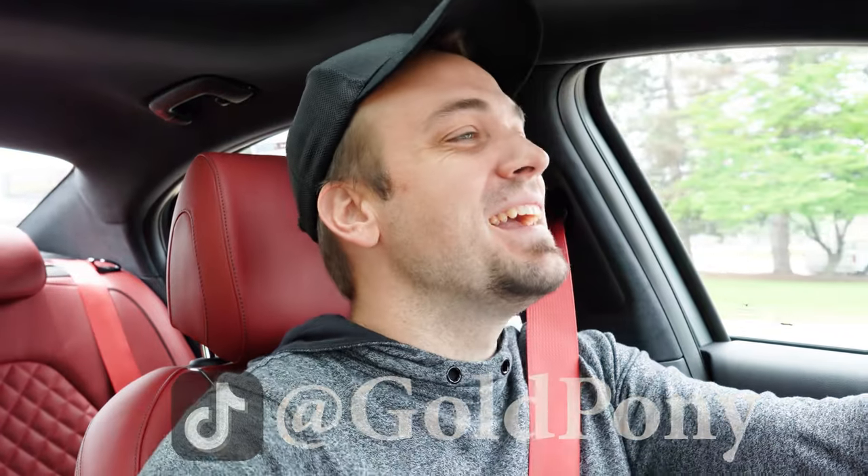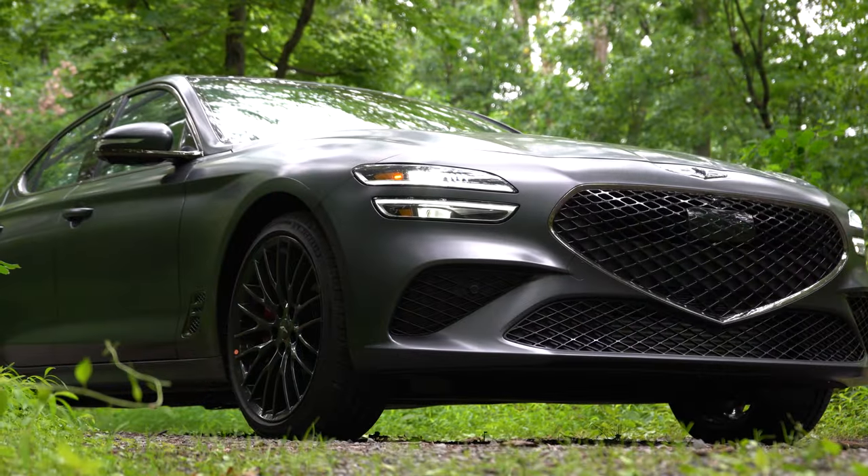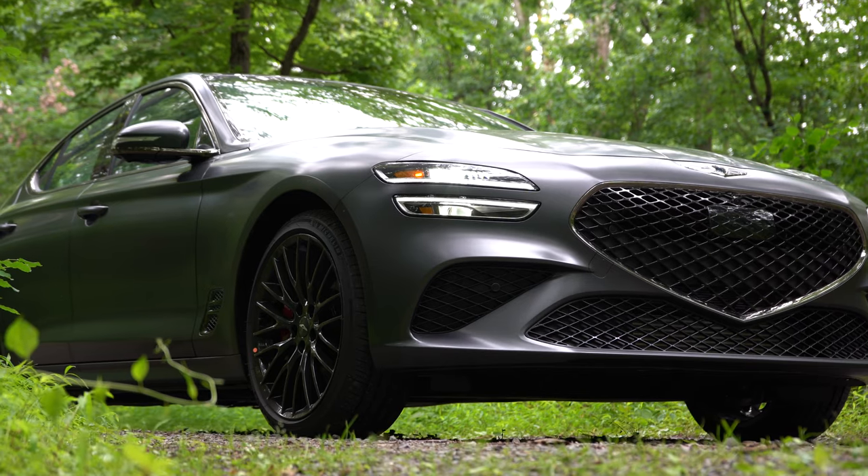What is up you guys, welcome back to another one. If you are new to the channel, I am Gold Pony. I do new car, truck, SUV reviews on YouTube, and today we are in the new 2022 Genesis G70.